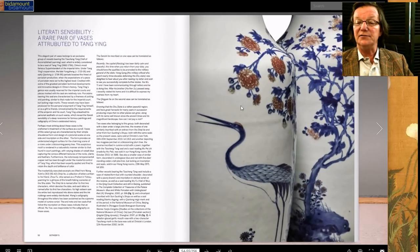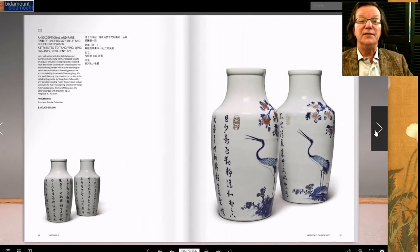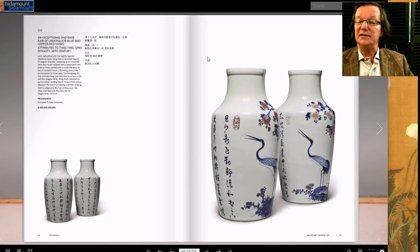The decoration is incredibly fine — the trees and the birds are just superbly done all the way around. They're estimated at $200,000 to $300,000 and they're big — 16 inches tall, a great big pair of vases. I wouldn't be surprised if they went through that estimate, because these are extremely rare. The estimate seemed rather low to me.